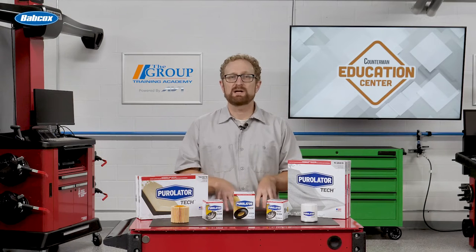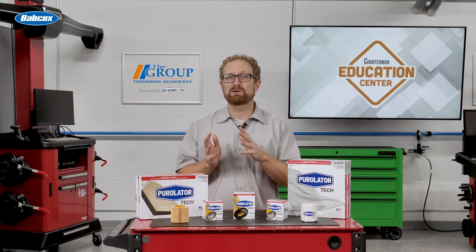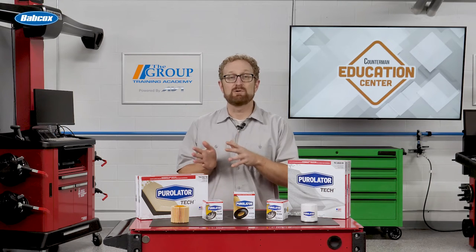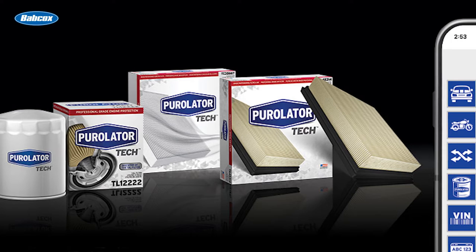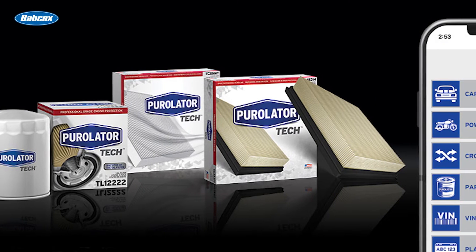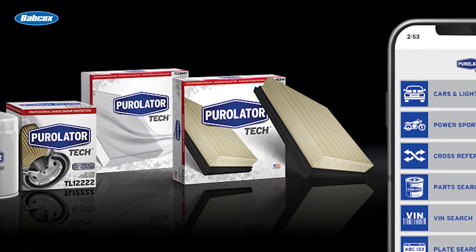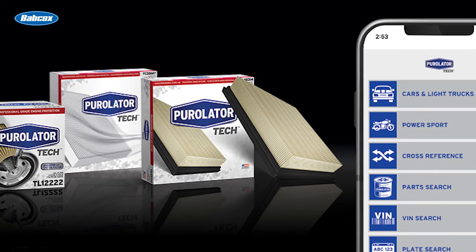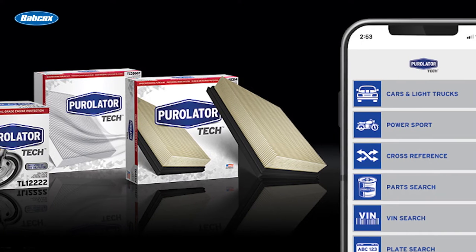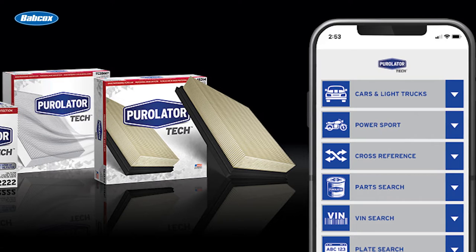Technicians, service writers, and counter pros can also find the latest cataloging information for all Purolator filters on the Purolator Pro mobile app. The app provides access to the entire Purolator product portfolio, enabling professionals to view product availability and offering up-sale opportunities. Users can search for Purolator filters for passenger cars and light trucks, motorcycles, UTVs, and ATVs, and commonly used vehicles can be added to a customized favorites list.